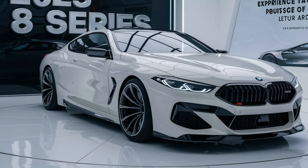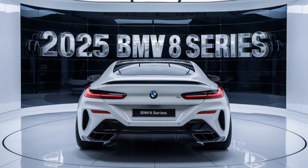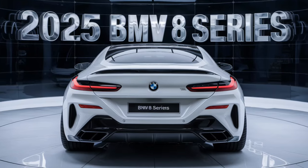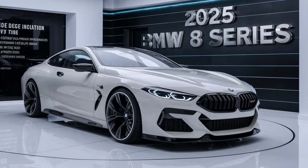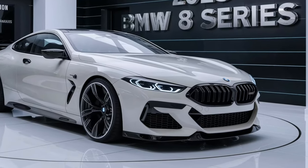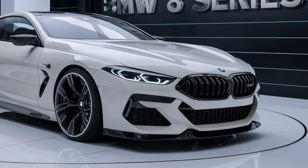The 2025 BMW 8 Series maintains its sleek and athletic profile, but with subtle updates that make it even more striking. The signature kidney grills have been slightly enlarged, giving the front end a more imposing presence. The new laser headlights are slimmer and more aggressive, enhancing the car's already sharp look.